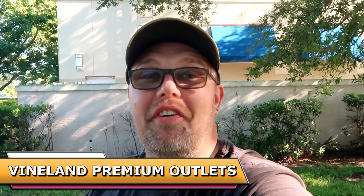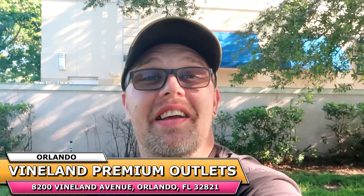Hello friends and family, good morning from the premium outlets here on Vineland Ave. Today we're taking a trip to the Disney Character Warehouse to check out all of the newest discounted Disney Parks merchandise that the outlet here on Vineland has to offer.